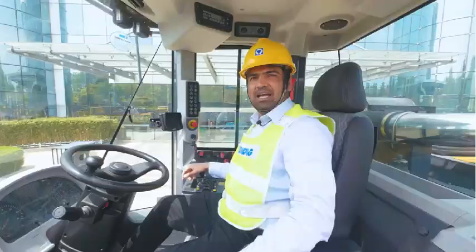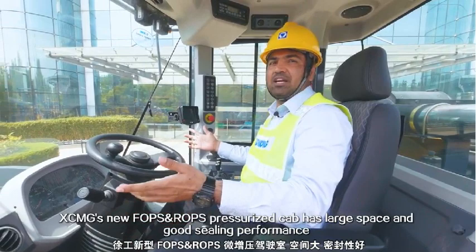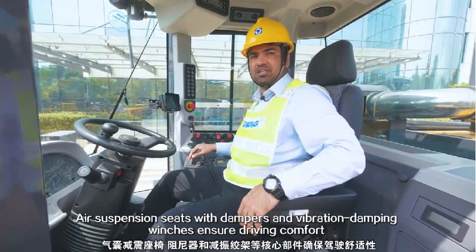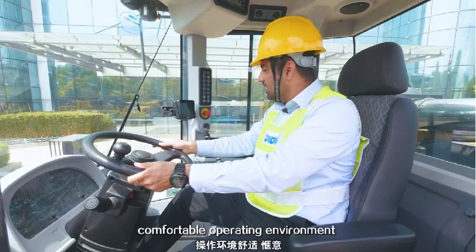Axiom G's new FOPS-ROPS pressurized cab has large surface area and good sealing performance. Air suspension seat with dampers and vibration damping winches ensure driving comfort, intelligent temperature control, high power heating and cooling air conditioner, and optimized air outlet layout provide a comfortable operating environment, allowing you to fully enjoy every pleasant work and driving experience to improve production efficiency.